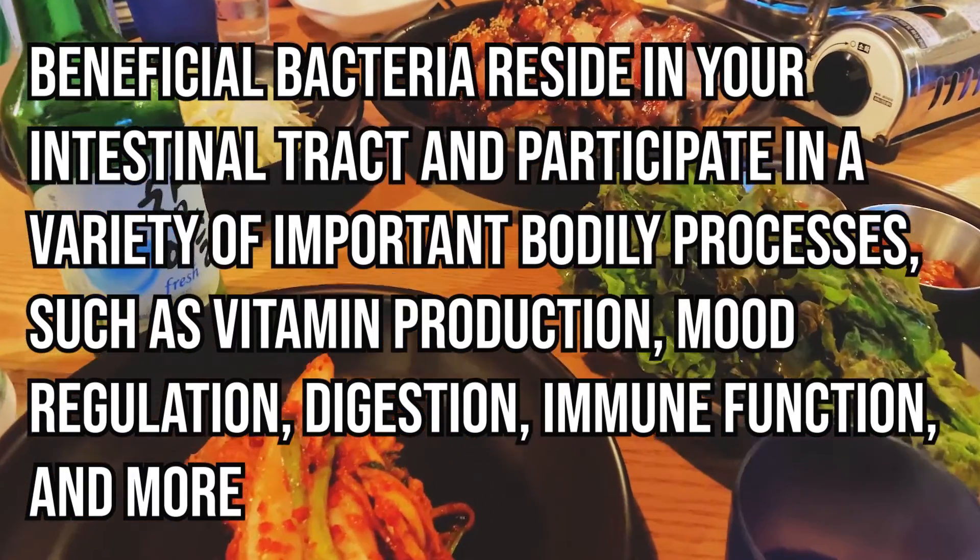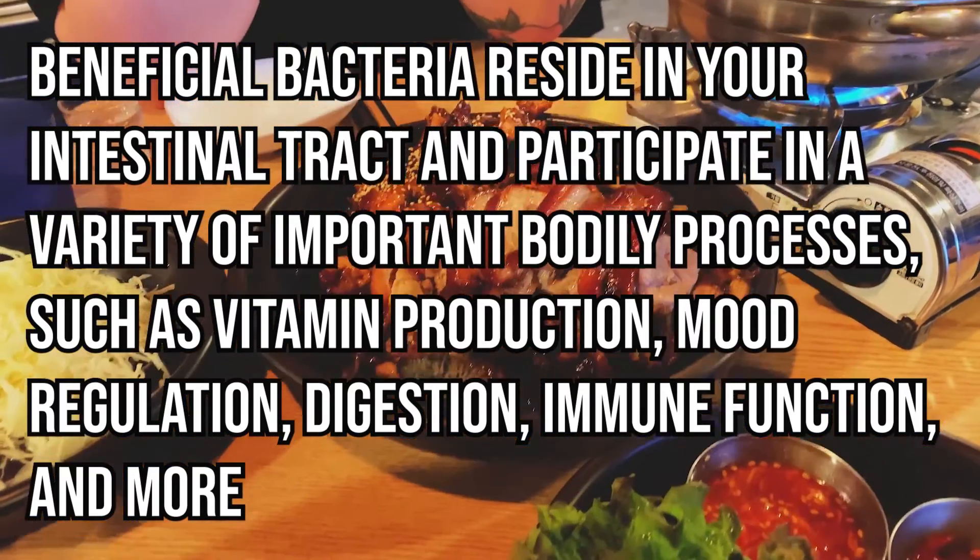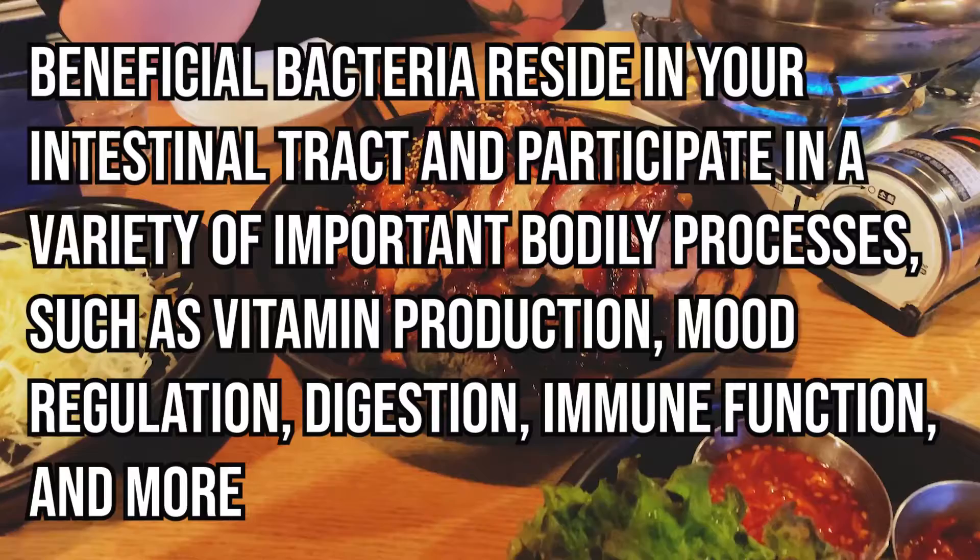Beneficial bacteria reside in your intestinal tract and participate in a variety of important bodily processes such as vitamin production, mood regulation, digestion, immune function, and more.